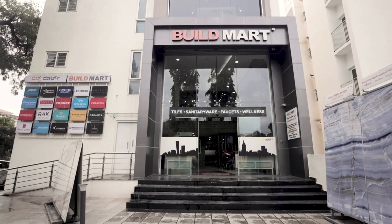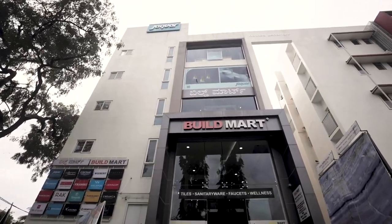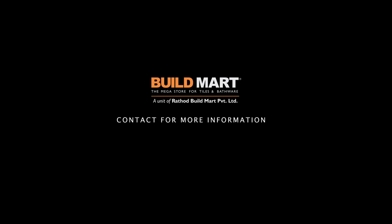So when you're ready to make your dream home a reality, come visit us at our exclusive showroom in Yashwantpur, Bangalore. Contact us for more information at 944-899-2214, or visit us at www.yashwantpur.com.